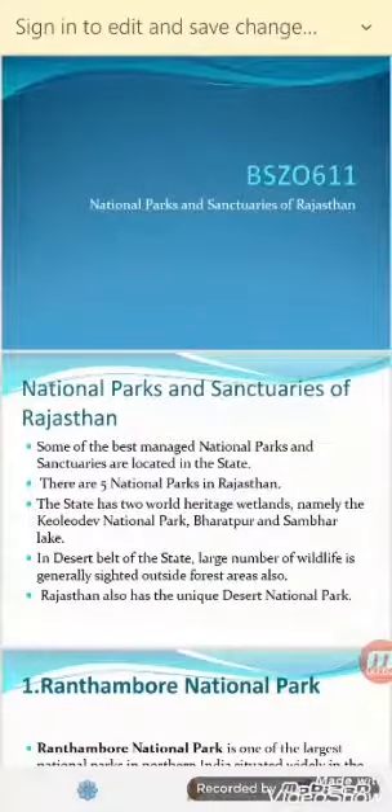Hello students. Today's topic is National Parks and Sanctuaries of Rajasthan. Rajasthan has a good network of protected areas. Protected areas are those areas which have been banned from human interference for the protection of wildlife and biodiversity. Rajasthan has variation in land along with forest regions which are rich in wildlife and contain a wide variety of prey and predator animals.